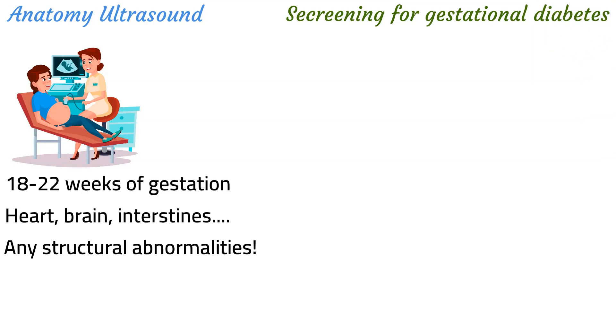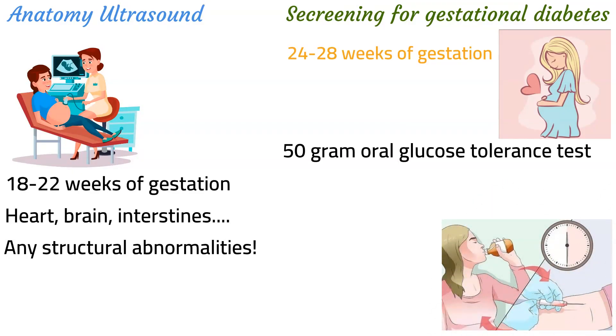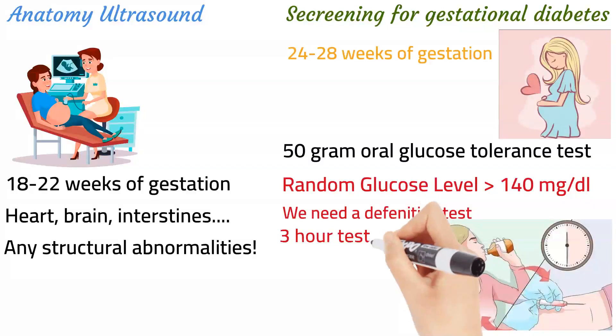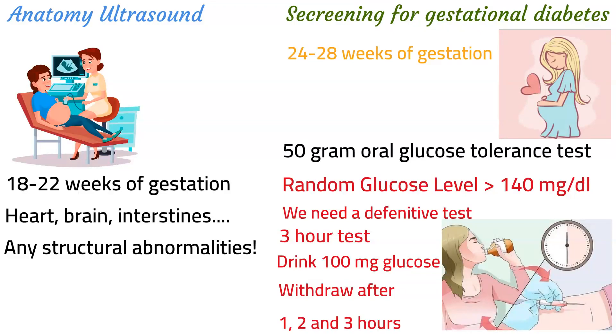Pregnant women should also be screened for gestational diabetes. There will be a whole lecture devoted to gestational diabetes, but regarding screening, this is done between 24 to 28 weeks of pregnancy using the 50-gram oral glucose tolerance test. If the patient has a random glucose level of 140 mg per deciliter or higher, they are considered to have a positive screen for gestational diabetes. A confirmatory three-hour test is then performed: the patient gets a fasting blood sugar drawn, drinks 100 grams of glucose, and blood is withdrawn at 1, 2, and 3 hours. If they have 2 abnormal values out of the 4, they are considered to have gestational diabetes.